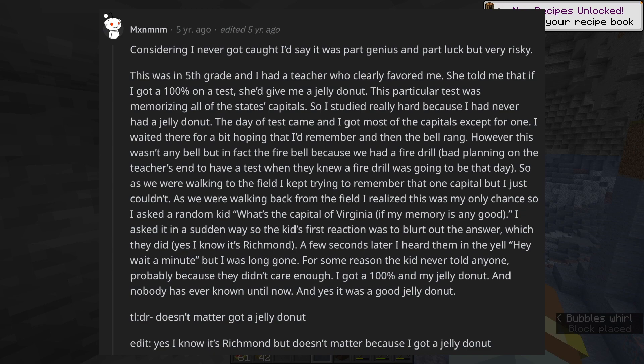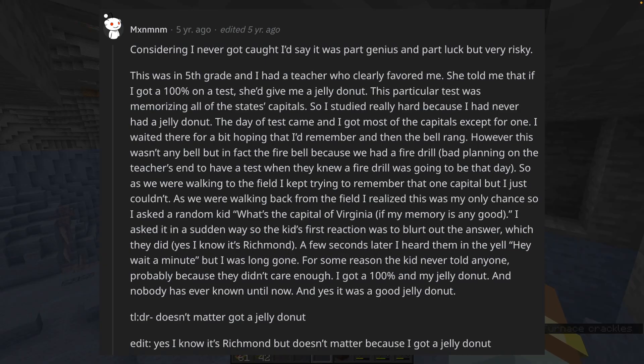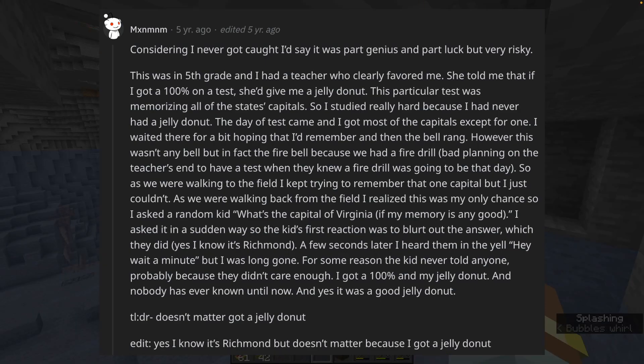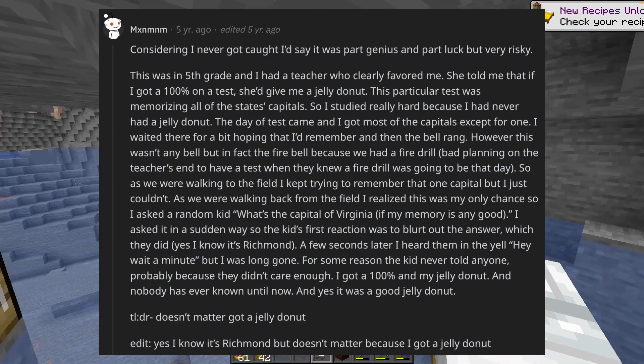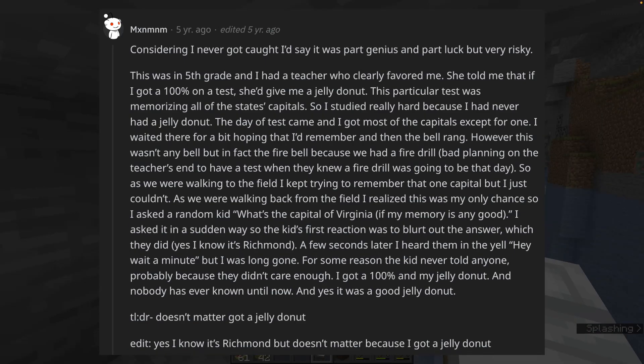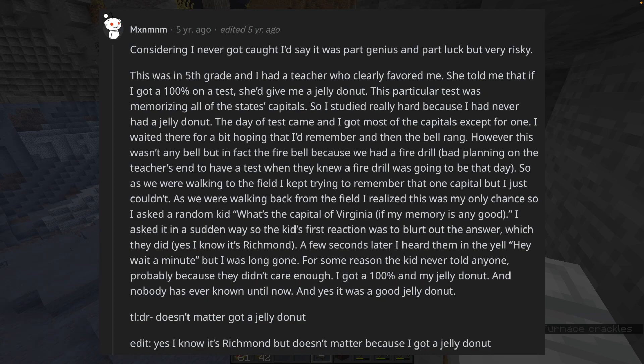This was in fifth grade and I had a teacher who clearly favored me. She told me that if I got 100% on a test, she'd give me a jelly donut. This particular test was memorizing all of the state capitals. So I studied really hard because I had never had a jelly donut. The day of the test came and I got most of the capitals except for one. I waited hoping I'd remember, and then the bell rang — not just any bell, but the fire bell because we had a fire drill. As we were walking back from the field, I realized this was my only chance, so I asked a random kid what the capital of Virginia was. I asked it in a sudden way so the kid's first reaction was to blurt out the answer.